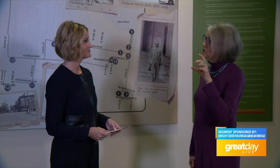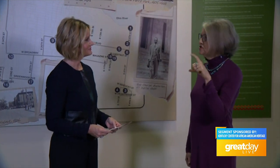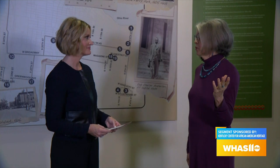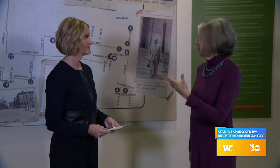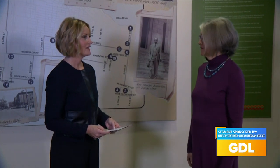The tour is self-guided, so you could do a portion of it — just the downtown portion, just the West Muhammad Ali Boulevard portion, or the Shively portion. It's very subject to what a group, family, or individual wants to get from it.